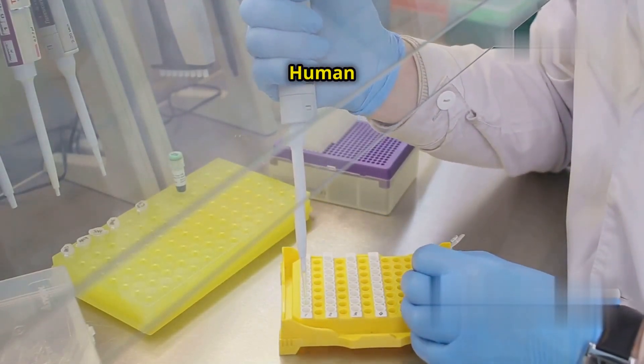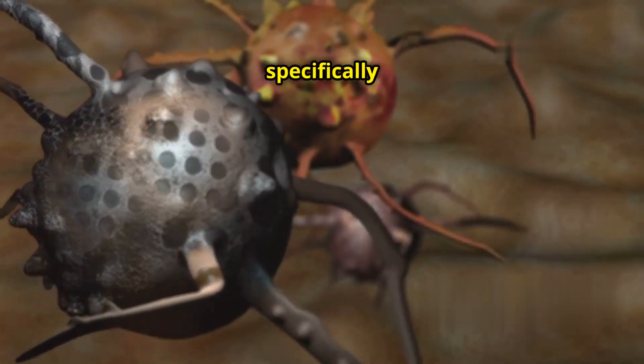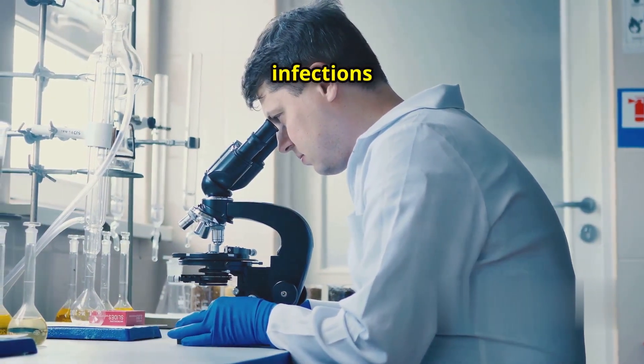HIV, or human immunodeficiency virus, is a major global health issue. It attacks the immune system, specifically the CD4 cells. This weakens the body's ability to fight infections and diseases.